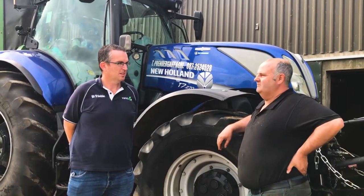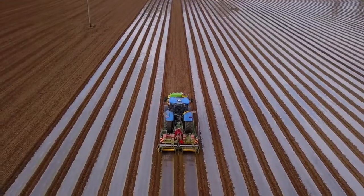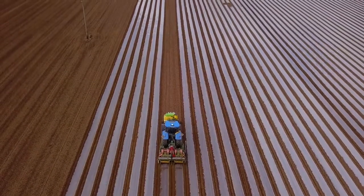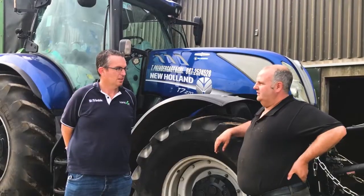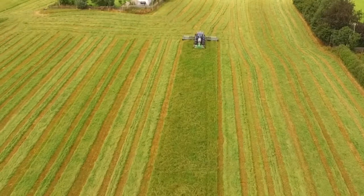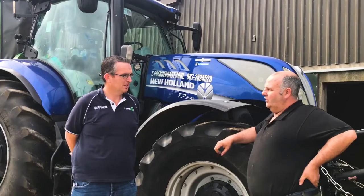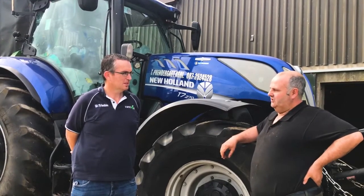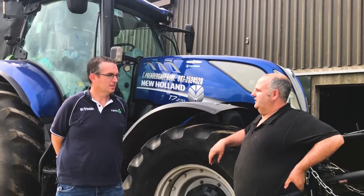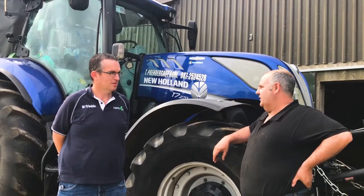We're very happy with it and it makes life very easy for the operator. When you don't have to be concentrating — especially for setting maize when you're looking behind you most of the time — it works very well. For mowing it takes a bit of the stress out of the day. It's working on the Roach spreader as well — it's fully section control running off the swath, so we have no overlapping in any parts of the field. We're very happy with that.